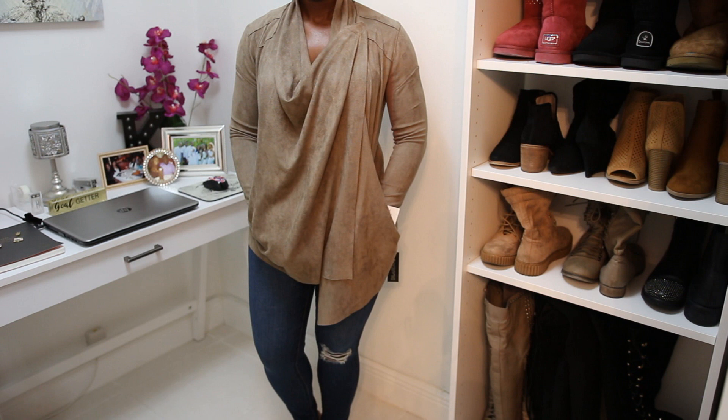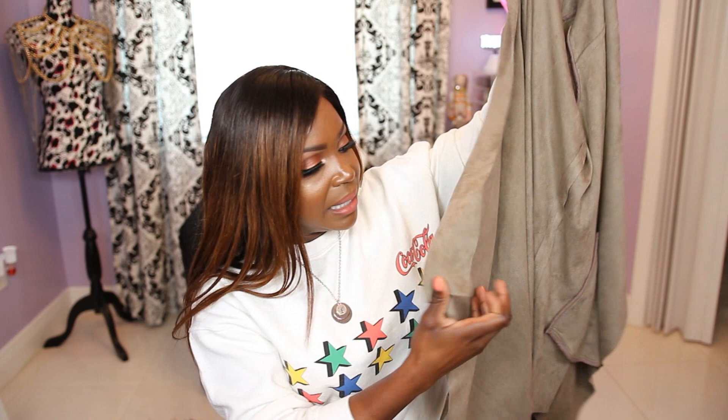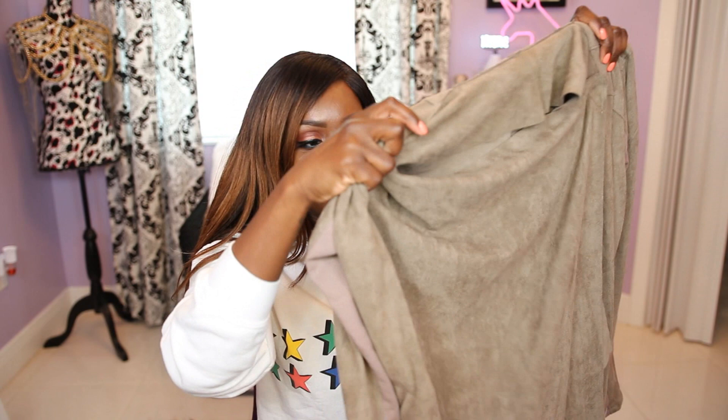The next item is the Blank NYC Cloud 9 Drape Jacket in the color Mount Rushmore — more of a brown mocha color. It's a nice layering piece where you connect it at the top and it gives you a drape effect. It has material in the back that gives you room to layer with, and I'll definitely use it on cold nights here in Florida during our cold fronts.